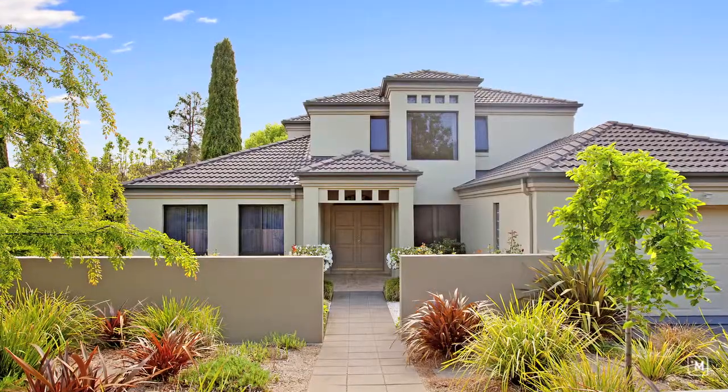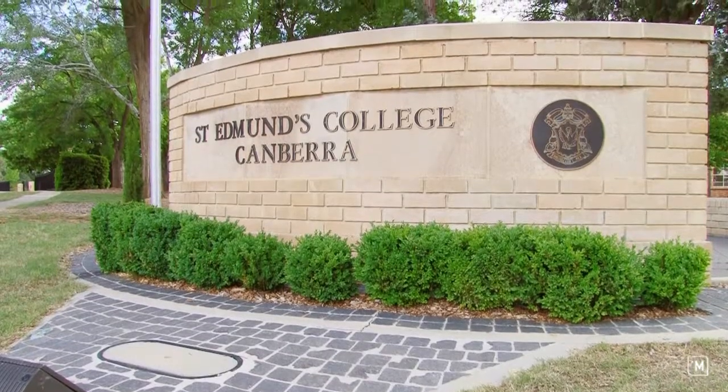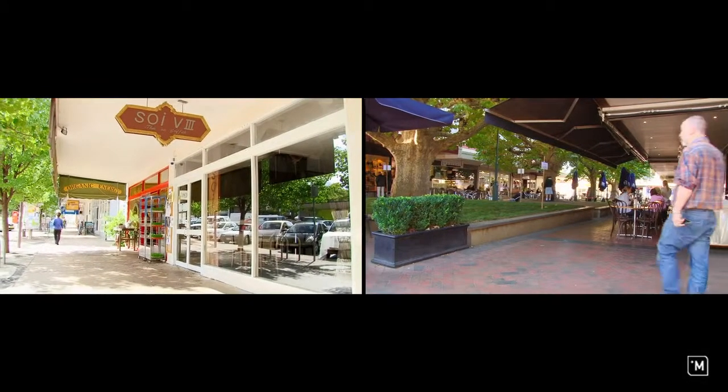What I love about the location is that it's nestled within a quiet street, within walking distance to six of Canberra's finest schools and within close proximity to Griffith and Monica shops.